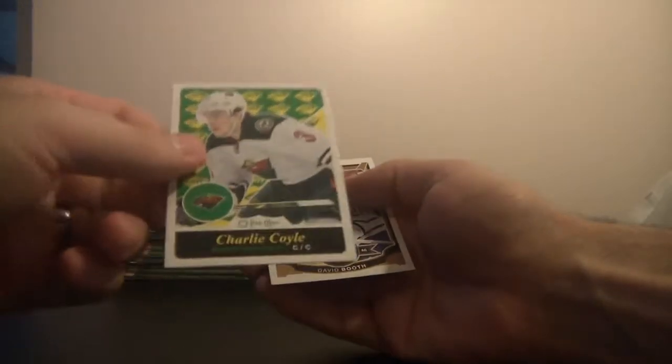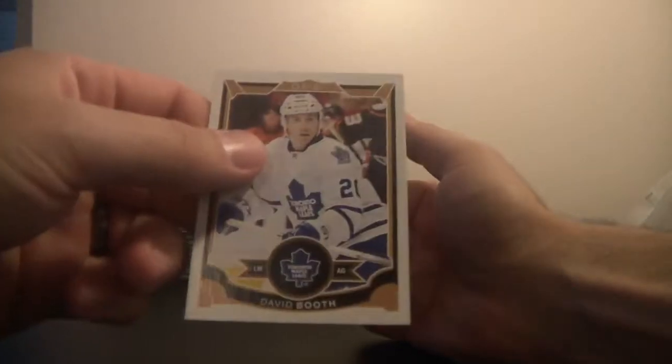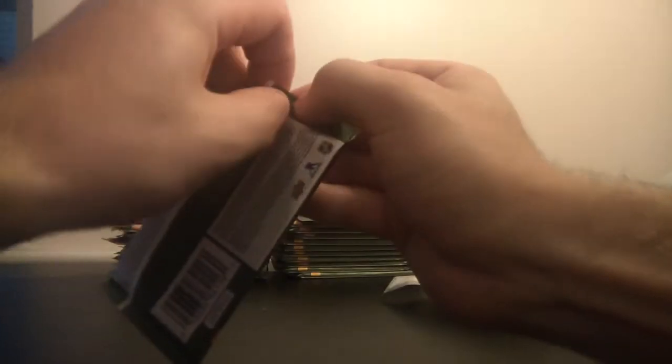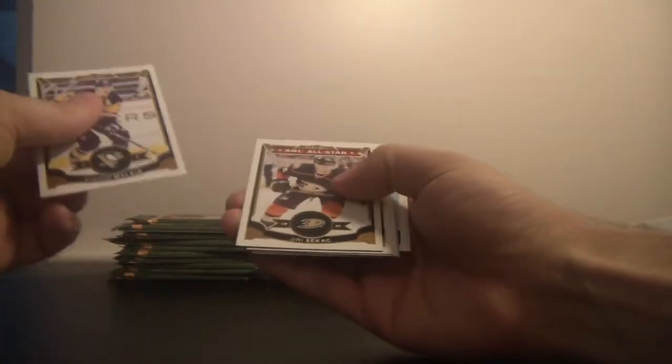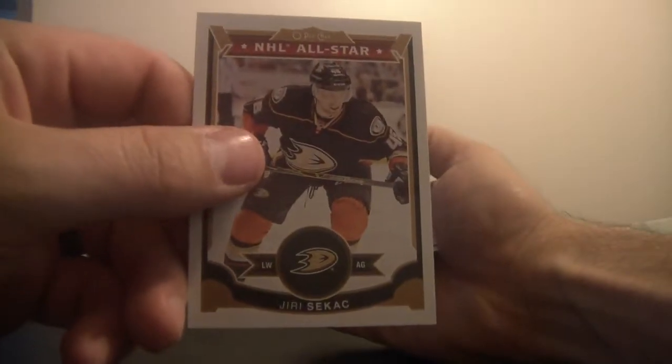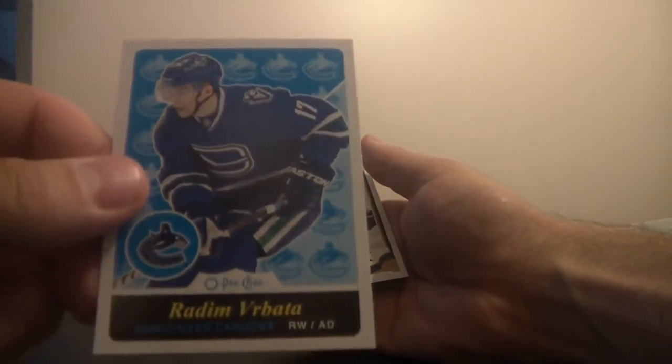Charlie Coyle of the Minnesota Wild. I had a brain freeze right there. David Booth, Toronto. NHL All-Star for the Anaheim Ducks, it's Yeri Seekak. Cam Ward. And rookies for the Calgary Flames, David Wolfe. And for the Vancouver Canucks, Radim Vrbata.